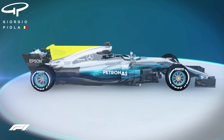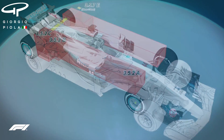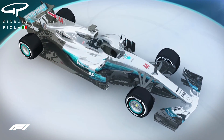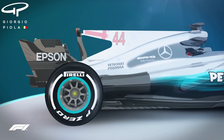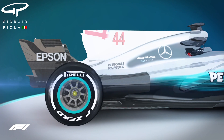F1 cars will get a fresh look in 2018 thanks to new rules regarding engine cover designs. As shown by the red boxes here, last year's regulations provided a loophole for teams to develop down the centreline of the car and they took full advantage. That avenue of innovation has been closed off for 2018, meaning the disappearance of the T-wings and shark fins that became commonplace last season.